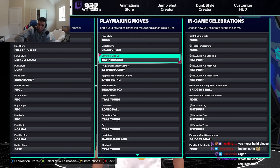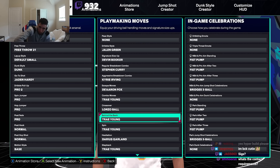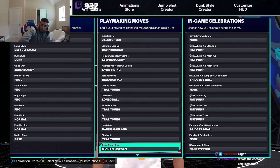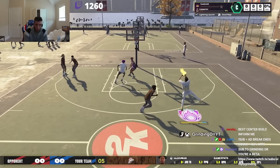The first YouTuber we are going to start with is Simply Grinding. Simply Grinding is on a 6'3 and under build. He is on a traditional point guard dummy guy type build, and these are the signature styles that he is rocking.